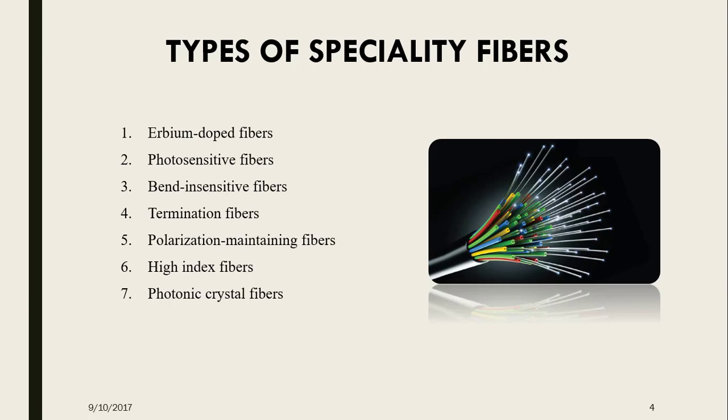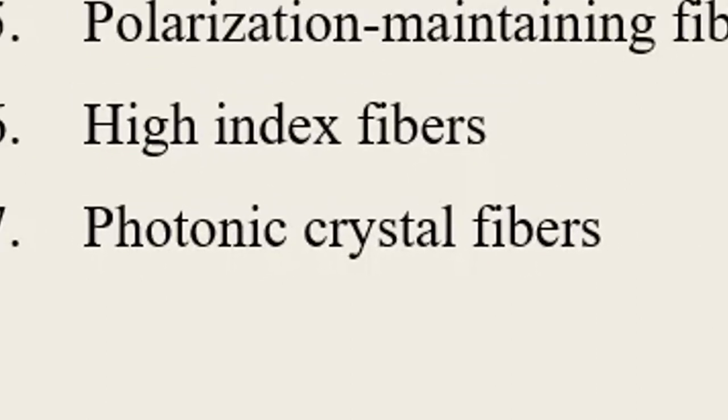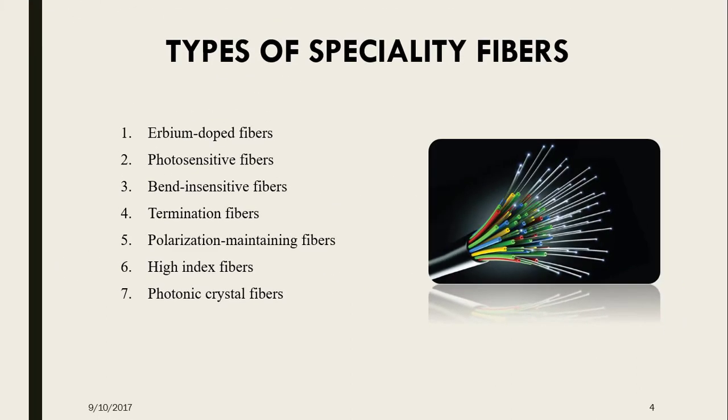Lastly, the photonic crystal fibers use internal microstructures to guide light through them. There are three types of photonic crystal fibers: first is the silica solid core, which has all-silica fiber with a solid core; next is the hollow core, which has all-silica fiber with a hollow core; and lastly, the liquid crystal filled photonic crystal fibers.